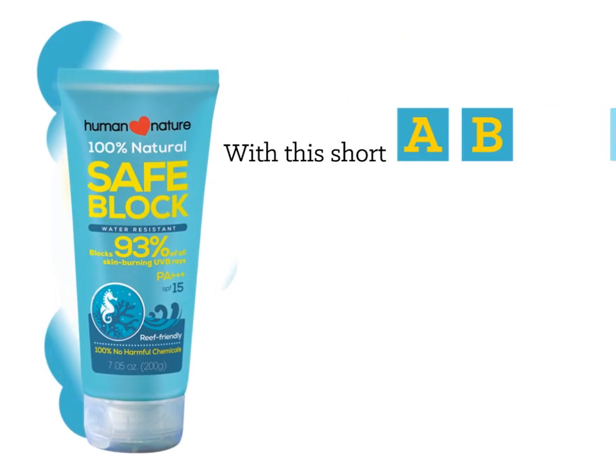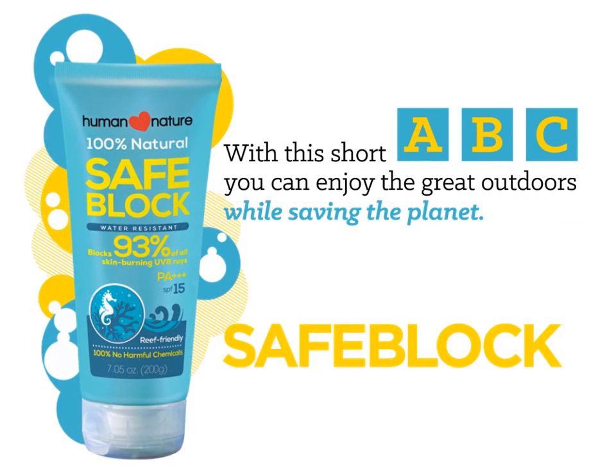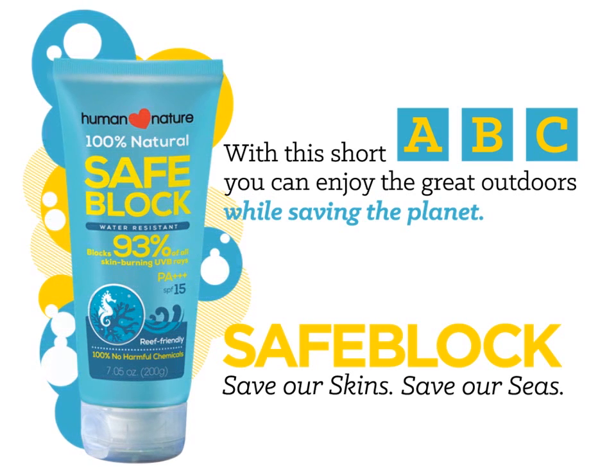With this short ABC, you can enjoy the great outdoors while saving the planet. Safe Lock. Save our skins. Save our seas.